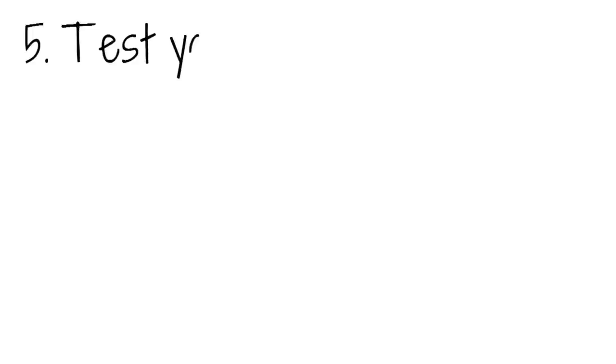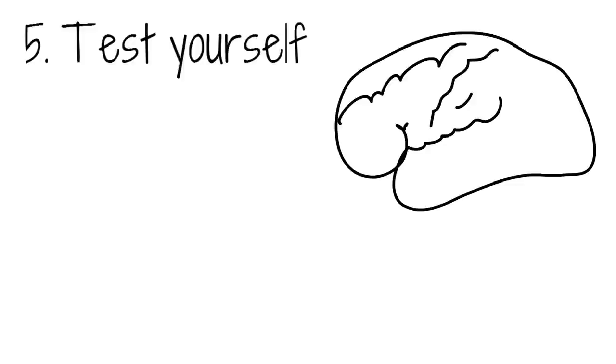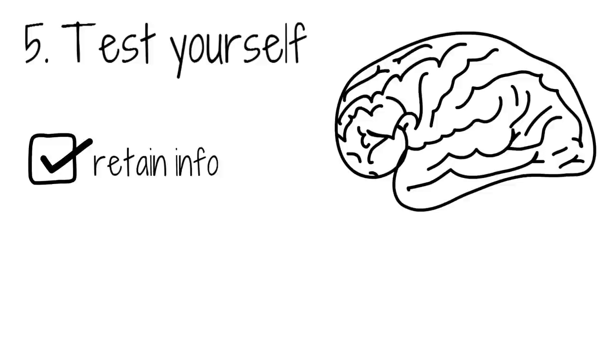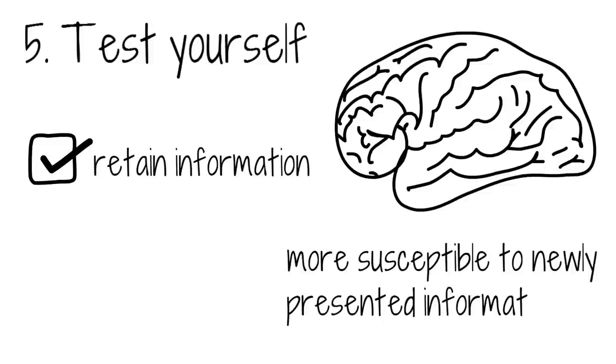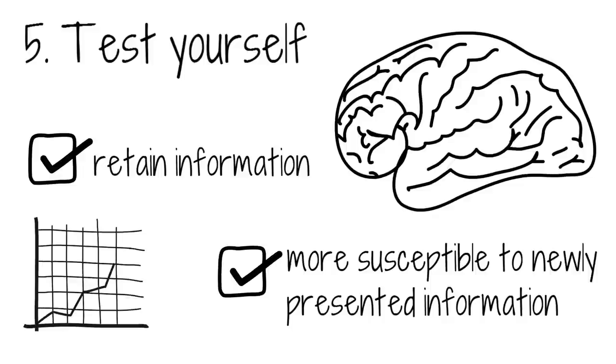Test yourself. This is an old but valuable method for getting the exam material drilled into your brain. Testing yourself allows information to be brought back to the surface of your consciousness, and you retain it as information that is used frequently. Some studies have also proven that testing may make you more susceptible to newly presented information afterwards. It may not be the most thrilling way to study, but it is by far one of the most effective.